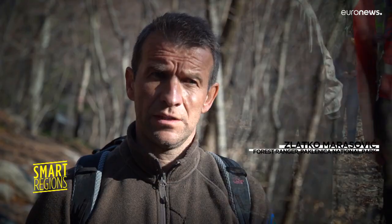This project is very important for the Paklenica National Park. We've exchanged experiences with other European countries and we've also included children in the project. It's very important that we foster the next generation of nature lovers and forest rangers for this park with these children in the future.